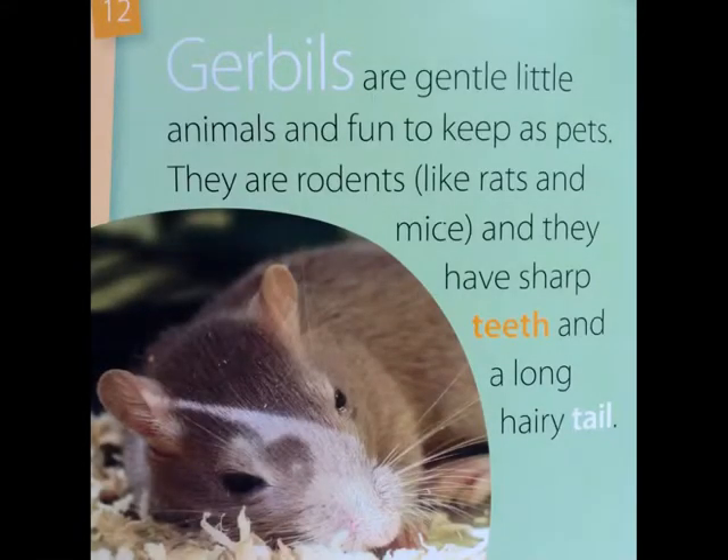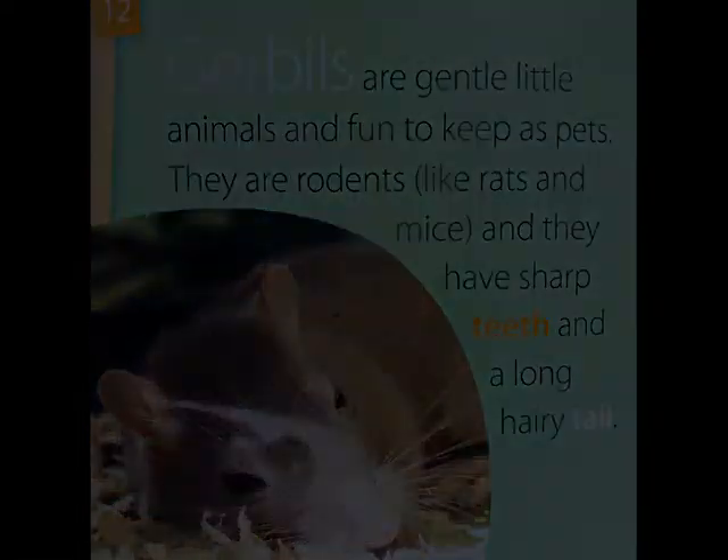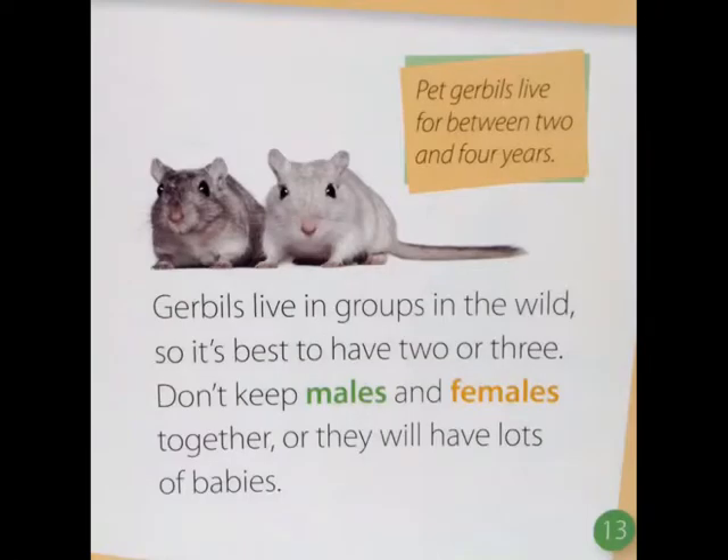Gerbils are gentle little animals and fun to keep as pets. They are rodents like rats and mice and they have sharp teeth and a long hairy tail. Gerbils live in groups in the wild so it's best to have two or three. Don't keep males and females together or they will have lots of babies. Pet gerbils live for about two to four years.